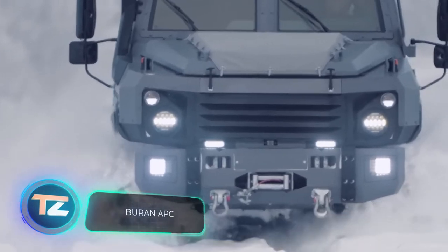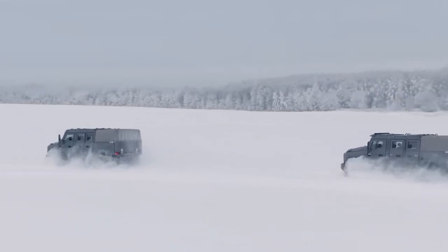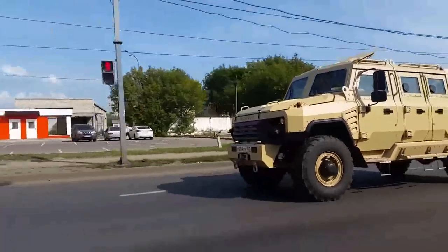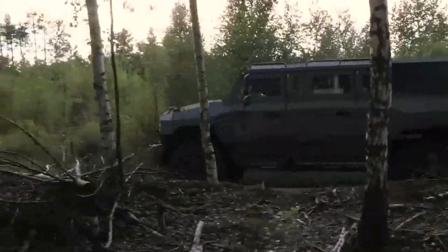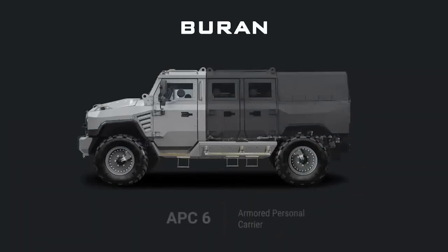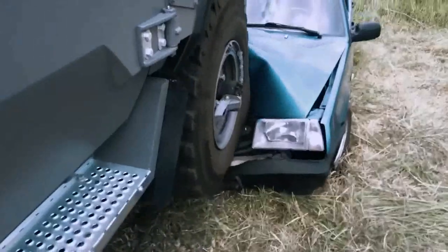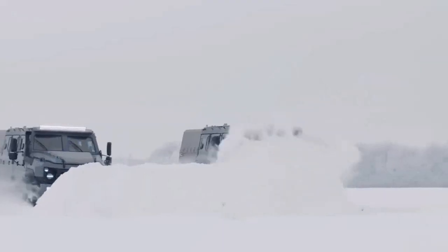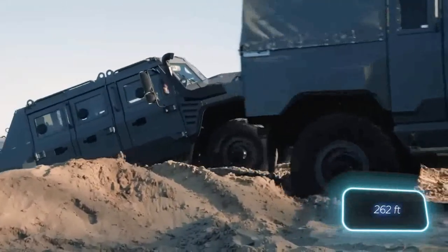First up on our list is the Buran series of vehicles. You might be surprised to learn they're made by a company that used to work in aviation, but these Burans only fly on the roads, reaching speeds of up to 100 kilometers per hour. What's really cool is their modular design — you can turn a Buran into an ambulance with room for four stretchers, or into a truck that can carry up to 10 tons. Even with all that versatility, they offer decent protection: the Buran can keep its crew safe from a six-kilogram explosive projectile coming from 80 meters away.